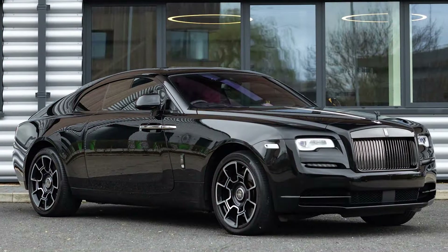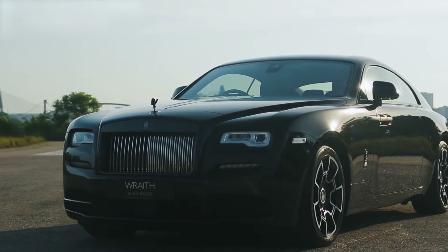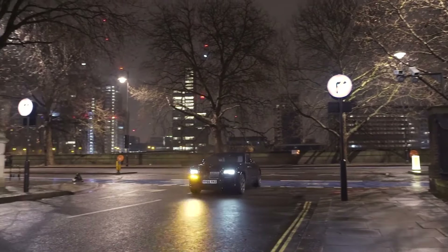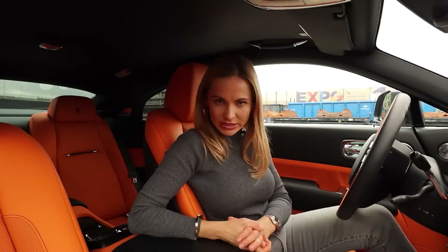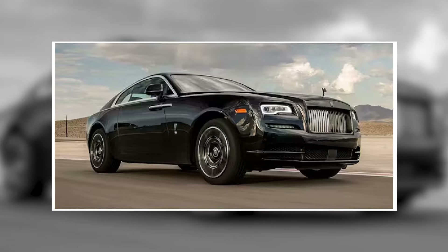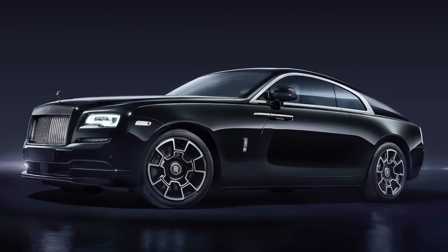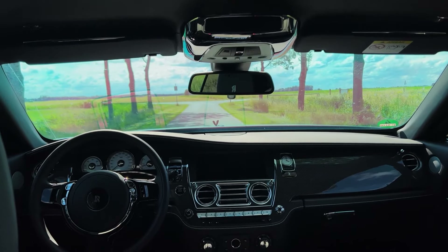While the Wraith Black Badge is undoubtedly a powerful car, Rolls-Royce is also making strides in terms of efficiency. The satellite-aided transmission uses GPS to predict the road ahead and adjust shifts for optimum performance and fuel efficiency. Although the V12 engine isn't exactly eco-friendly, these small improvements show that even ultra-luxury brands are starting to take environmental concerns seriously.